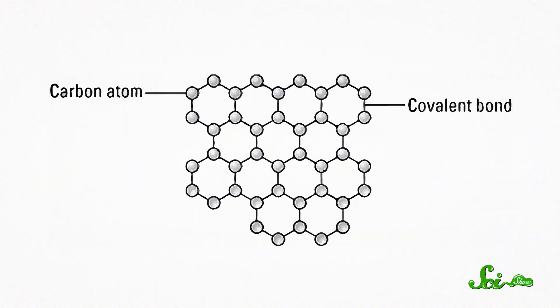Graphite, on the other hand, is a crystalline form of carbon in which each atom is only bonded to three other carbon atoms. Those atoms form a two-dimensional sheet of hexagons in which each atom has one unpaired electron left over. And those electrons will go flying across the matrix of atoms if you apply an electric current, allowing it to readily conduct electricity. They also gobble up any photons coming their way, which is why graphite is black.